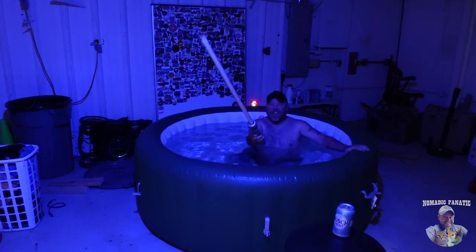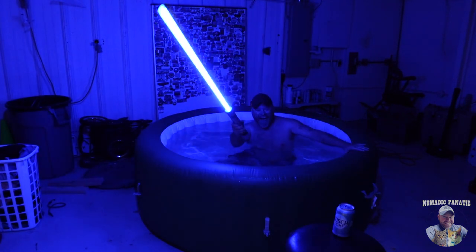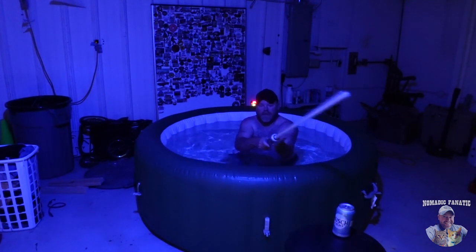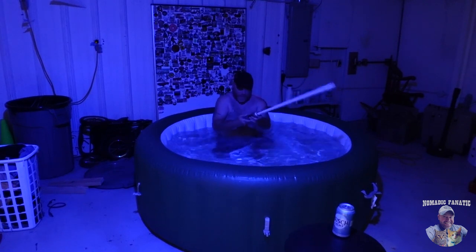And you guys said I would never use this again! Come here, Bush Light, I demand you... What the heck? The heck? The battery's dead? Stupid dude.